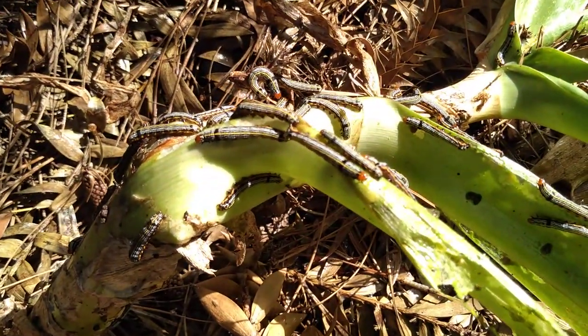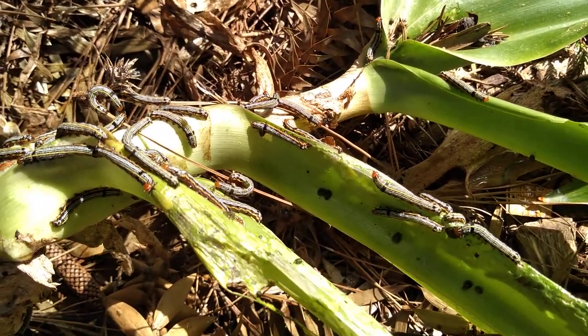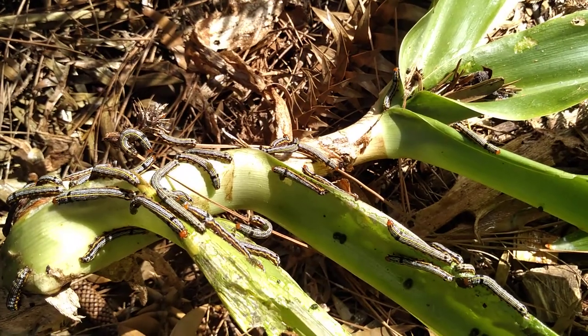They can decimate a lily plant overnight. These are baby ones. They attack Amaryllis, which is Belladonna lilies, Hippiastrum, Crinum, and other lilies.